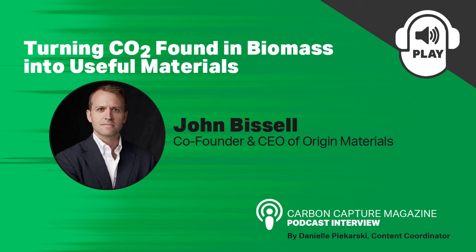We might have to do another podcast to check back in once it's up and running. Sure, we'd be happy to. Again, I'm joined by John Bissell, founder and CEO of Origin Materials. Thank you so much for the conversation, John — it was very interesting to speak with you. Thanks, Danielle. And as always, thank you to our listeners. We hope you enjoyed this episode. If you or your company is interested in a podcast, please reach out to Carbon Capture Magazine. Until next time.